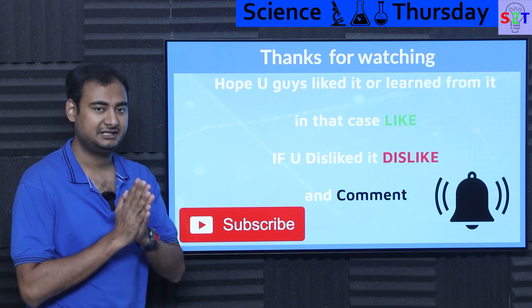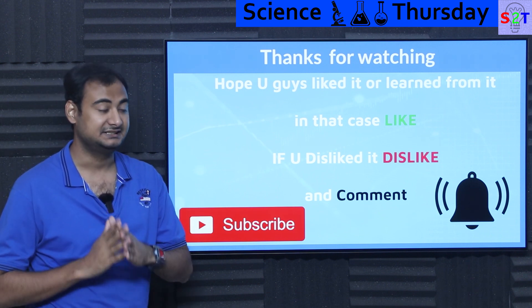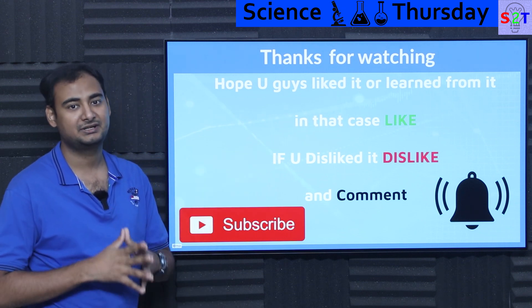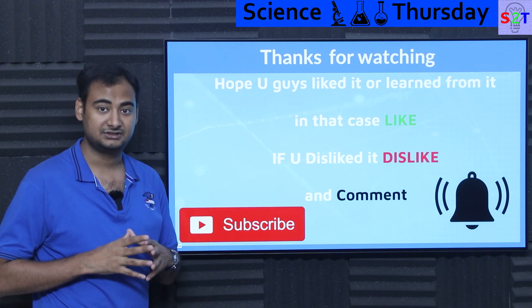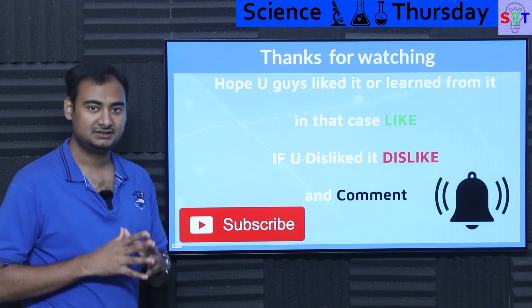So this was my presentation on air independent propulsion or power. Hopefully you have liked it and learned from it. If so, please click the like button and share it — that will help me a lot. Please leave a comment because I do try to reply to all of them. Subscribe, press the bell icon, and as always, thanks for watching.